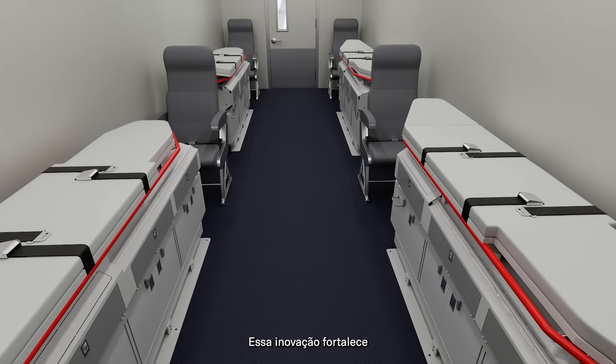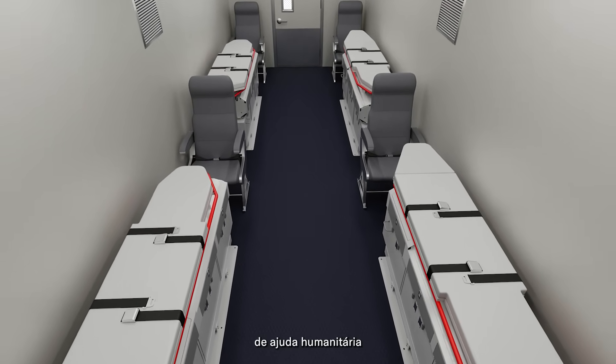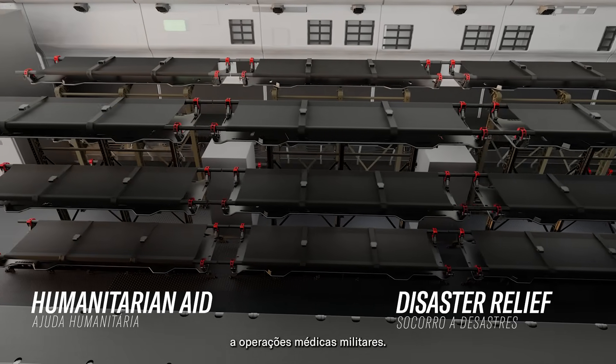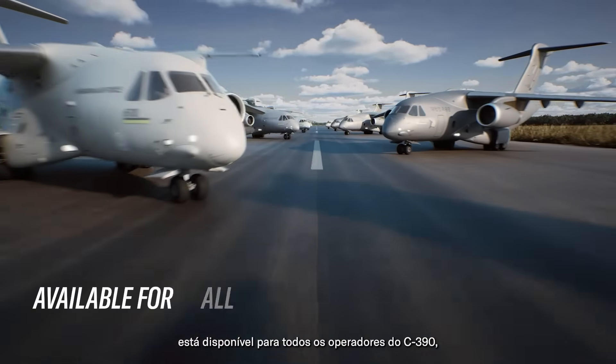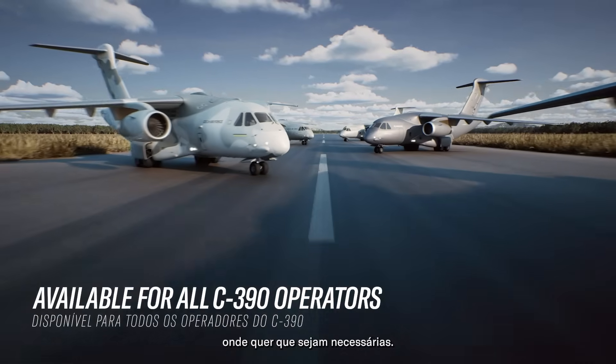This innovation strengthens the Netherlands' ability to respond to crises — from humanitarian aid and disaster relief missions to military medical operations. This advanced aeromedical solution is now available for any C-390 operator, providing critical care capabilities wherever needed.